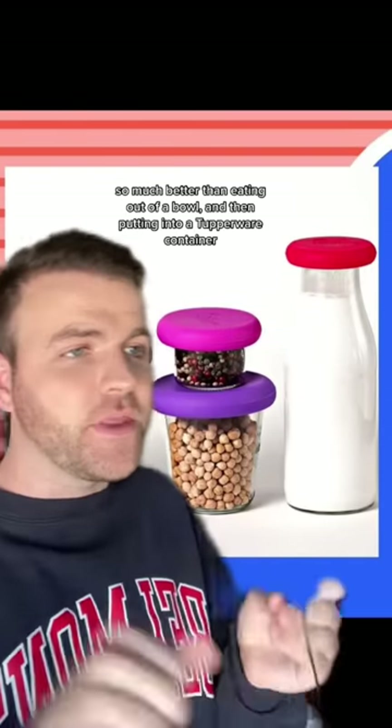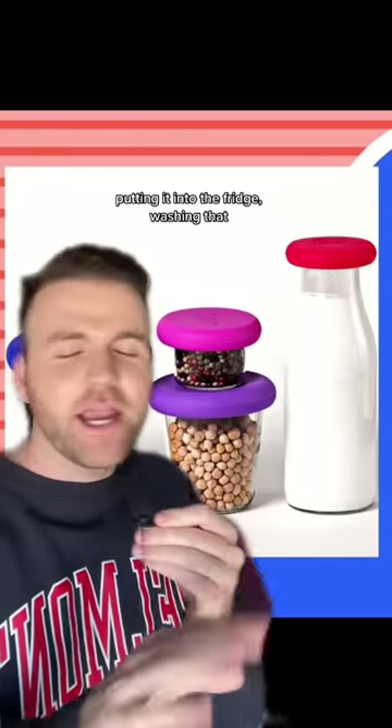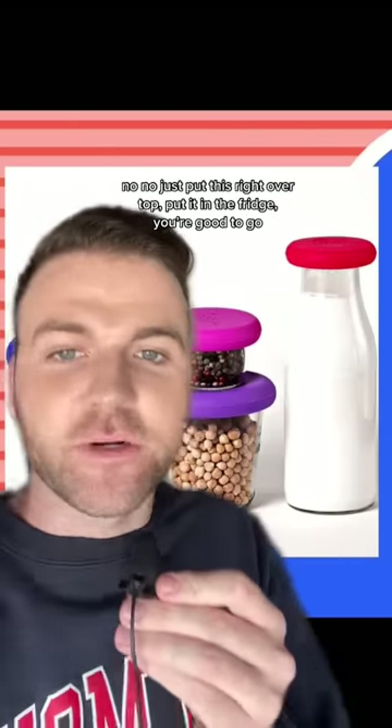So much better than eating out of a bowl and then putting that into a Tupperware container, putting it in the fridge, washing that. No, no, no. Just put this right over top, put it in the fridge, you're good to go.